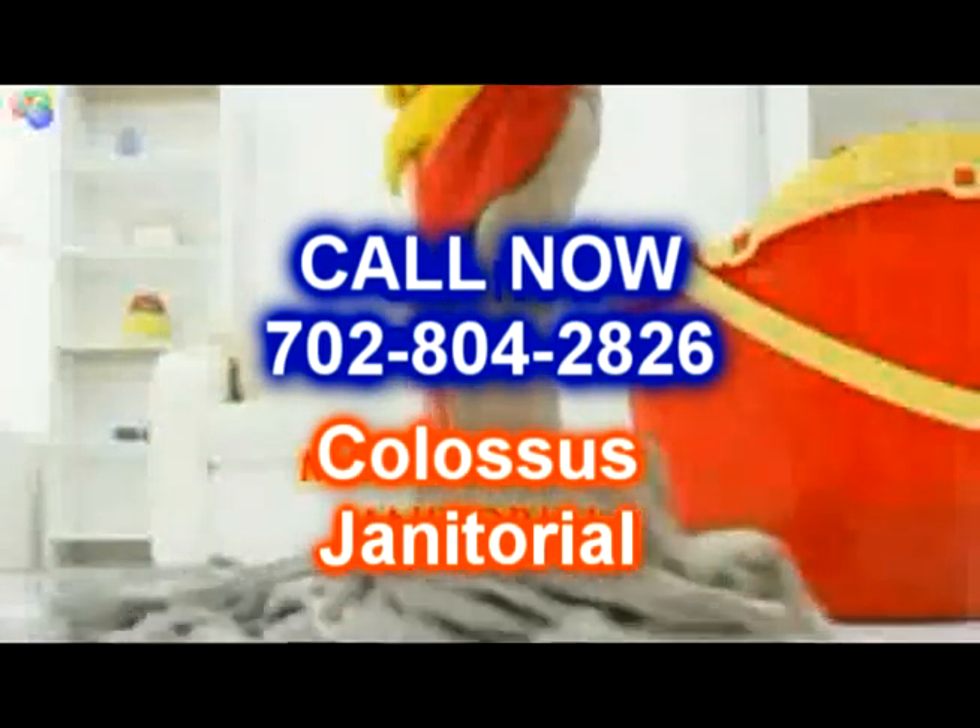We'll cover security in another video. Thank you, and don't forget to go to our website at www.colossusjanitorial.com. Thank you.